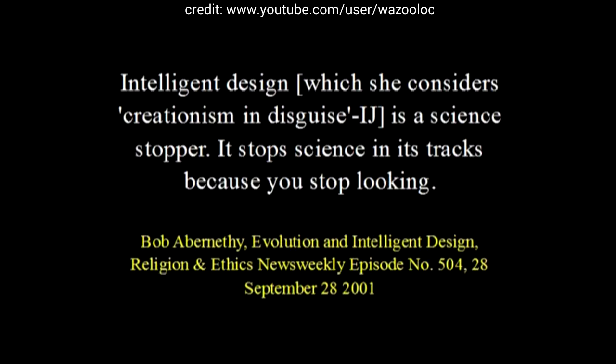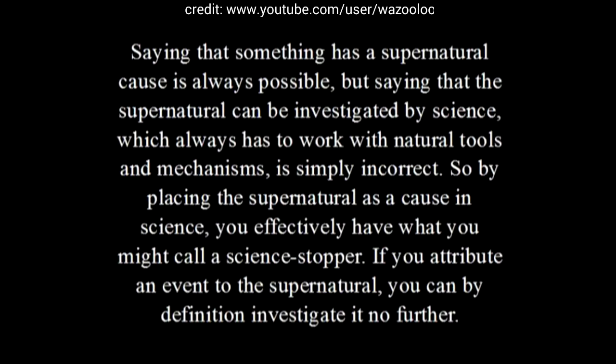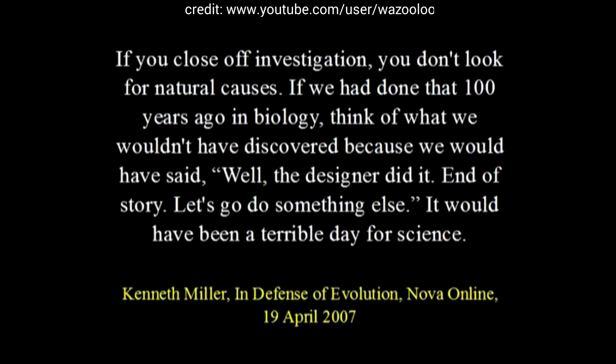Catholic and theistic evolutionist Dr. Kenneth Miller also said something along the same lines, criticizing the creationary camp: saying that something has a supernatural cause is always possible, but saying that the supernatural can be investigated by science, which always has to work with natural tools and mechanisms, is simply incorrect. So by placing the supernatural as a cause in science, you effectively have what you might call a science stopper. If you attribute an event to the supernatural, you can by definition investigate it no farther. If you close off investigation, you don't look for natural causes. If we had done that 100 years ago in biology, think of what we wouldn't have discovered — because we would have said, well the designer did it, end of story, let's go do something else. It would have been a terrible day for science.